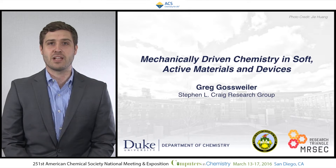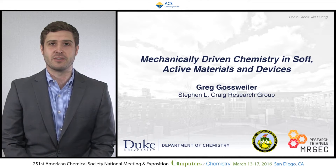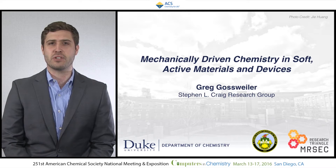Hi, my name is Greg Gossweiler and I work in the lab of Professor Steven Craig at Duke University. In the Craig Lab, we're always looking for new ways to put chemistry to work for us. And in my research, I'm looking for a way to take advantage of the forces already in polymer materials as a way to control chemistry and to create better materials.